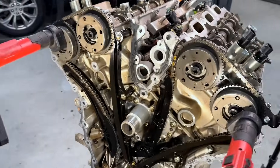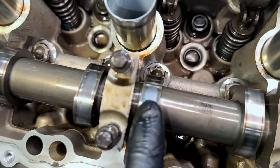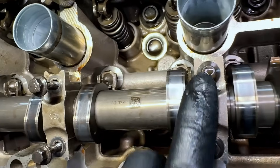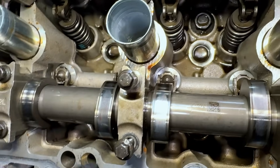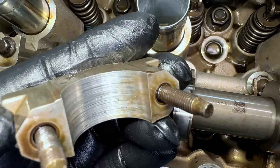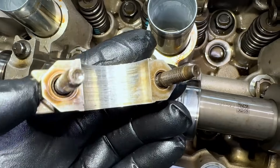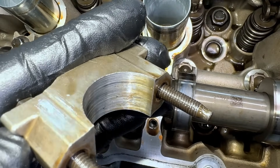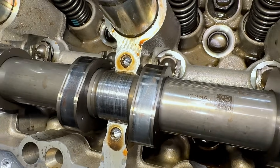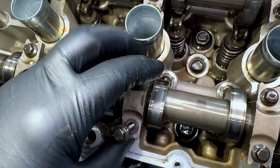A few things I noted looking around: this cam lobe wear is a little concerning for the mileage, especially with the high pressure at the nose. Pulling a few cam caps off, the grooving is quite substantial — it's actually catching my fingernail. I see this on higher mileage 5.4, 3-valve engines and they're fine, but these newer engines do not tolerate it at all. With this kind of mileage, it should not be happening — that's definitely of concern.